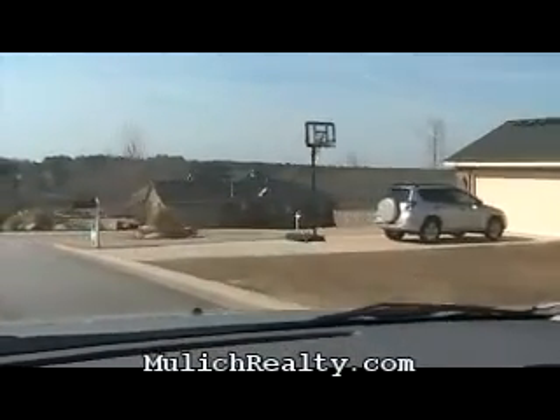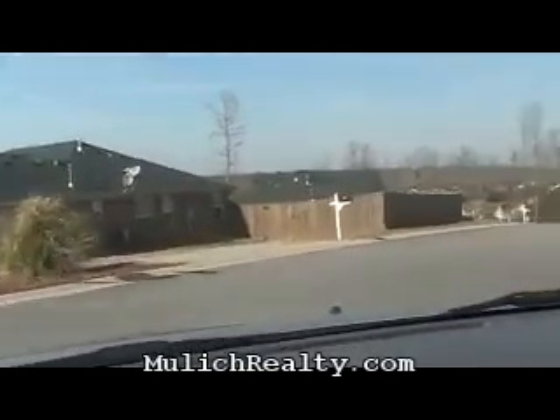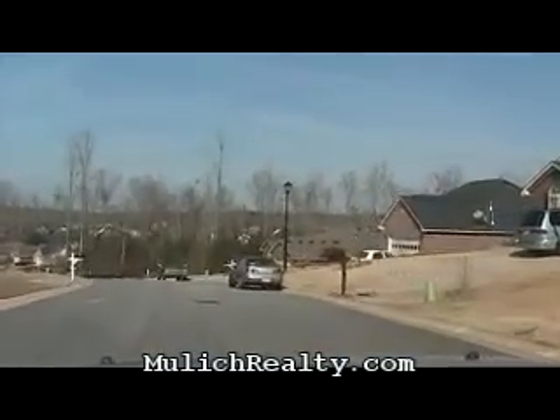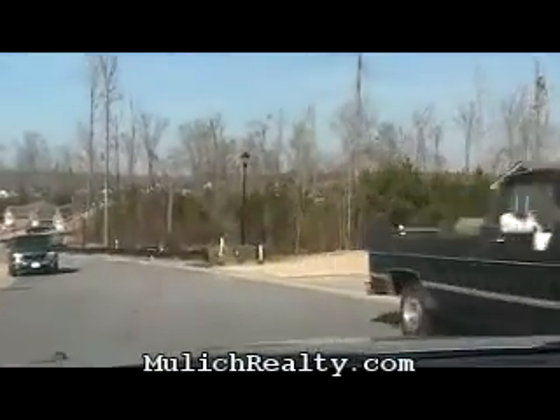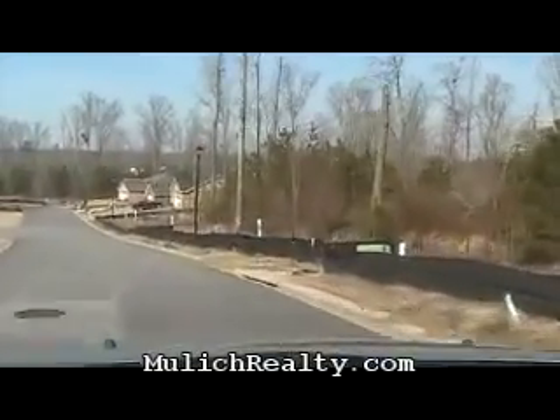This subdivision tour is to give you a feel for how the subdivision is kept, distance between homes, and as an informational tool. If you click on any of these beautiful homes at mulekrealty.com, you can see pictures of the inside and see for yourself just how absolutely gorgeous these homes are. Once you click on any home, you can look at a satellite view of the subdivision so that you can see neighboring ponds or points of interest that may be close to the home you're interested in.